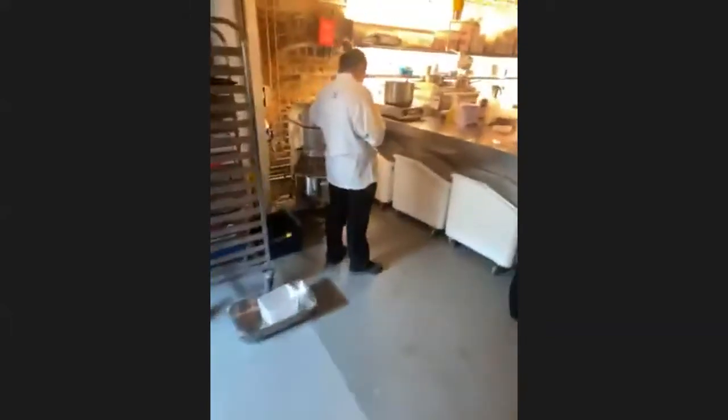The canteen. This is a stock room. Here is the prep kitchen with the chefs making cake.